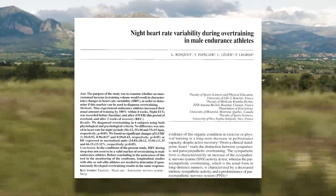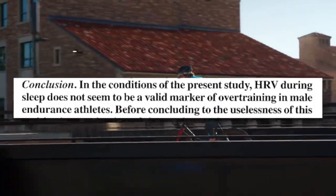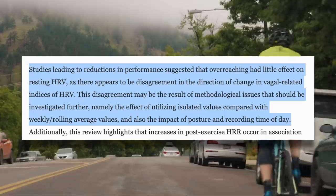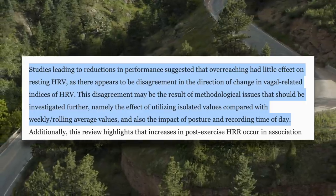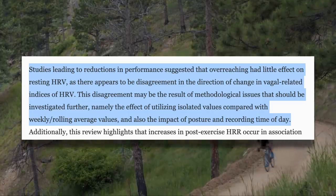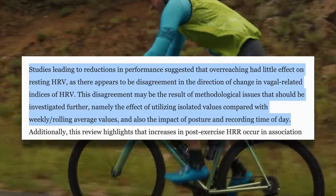Interestingly, the speed of the rebound during the tapering period was quite different between swimmers. So HRV is looking like a promising tool to measure fatigue, although to be fair, there are studies that suggest otherwise. For example, this study on night HRV and overtraining had subjects increase their training load by 100% in four weeks, and they found that HRV during sleep does not seem to be a valid marker of overtraining. A systematic review and meta-analysis also stated that studies leading to reductions in performance suggested that overreaching had little effect on resting HRV. This disagreement may be the result of methodological issues, namely the effect of utilizing isolated values compared with weekly rolling average values, and also the impact of posture and recording time of day.